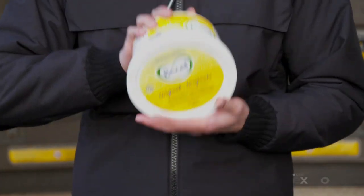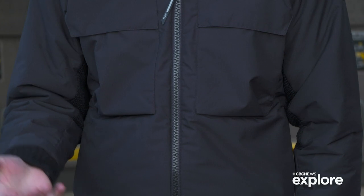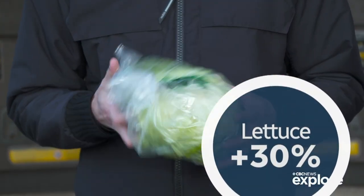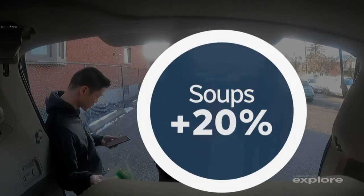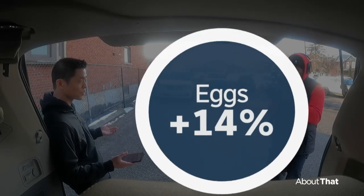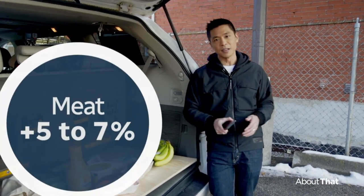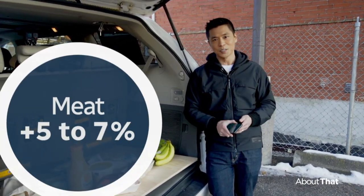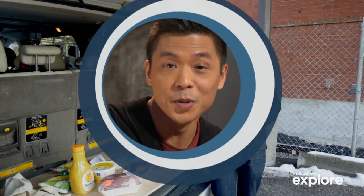Margarine — this tub was 10 bucks — that's up 40 percent. Lettuce up 30 percent. Soups up 20 percent. Dairy up 10 percent. Eggs up 14 percent. Meat up somewhere between five and seven percent depending on the cuts. That's a lot.